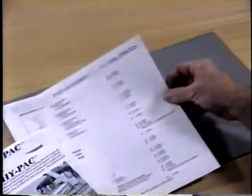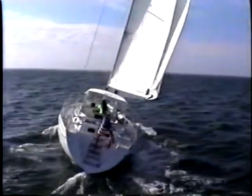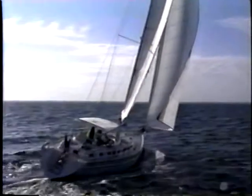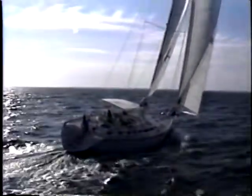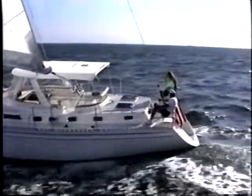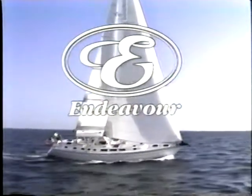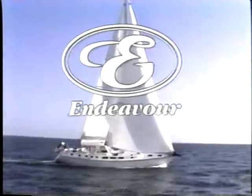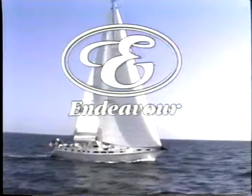All you have to do is choose from a short list of options. Endeavour International's commitment to high quality, not high volume, is your assurance that your Endeavour 52 is one of the most innovative and best-built yachts in the world, full of unique and thoughtful touches. Sail into the future on a yacht designed for the 21st century — the Endeavour 52, an innovative yacht of exceptional value.